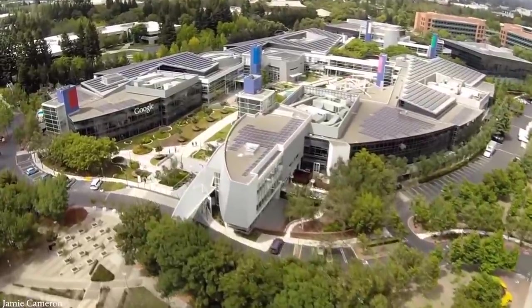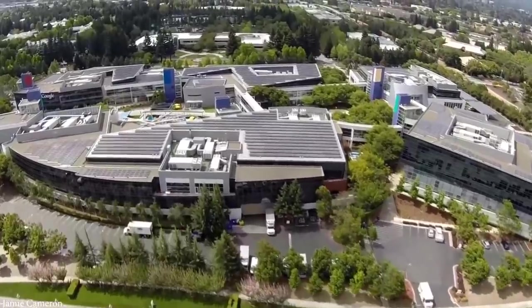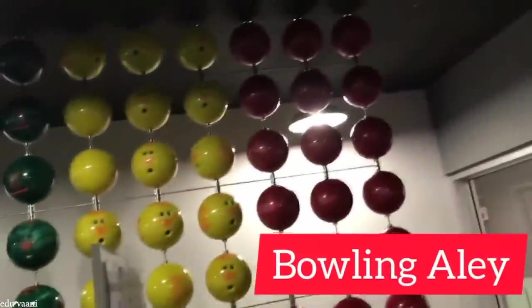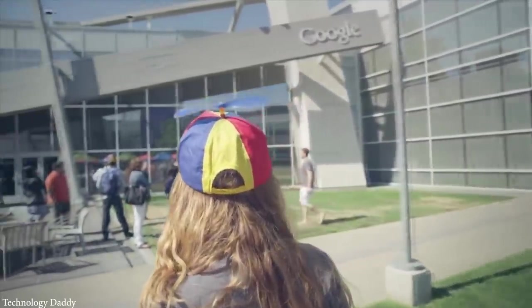A trip to this campus is truly unique. However, a lot of the inner workings of the campus are not open to the public, yet rumor has it that they include massage amenities, complimentary yoga classes, a bowling alley, and a variety of fitness classes. As such, we're confident that being a Google employee is a pretty sweet gig.